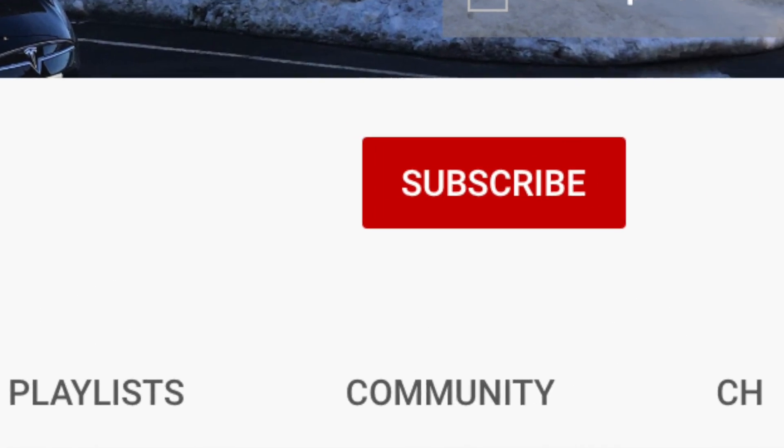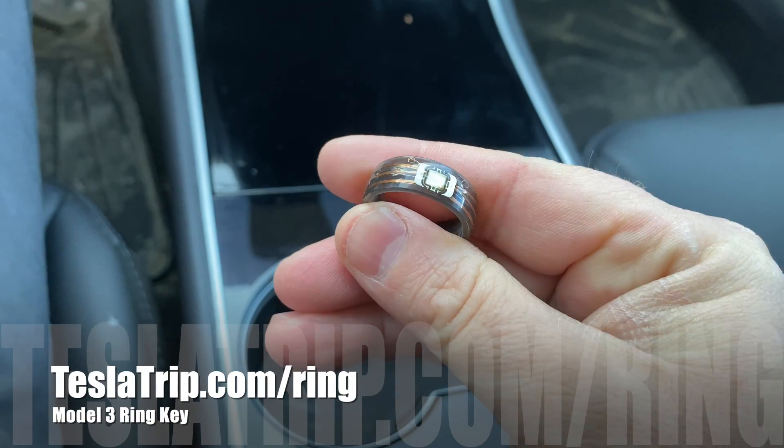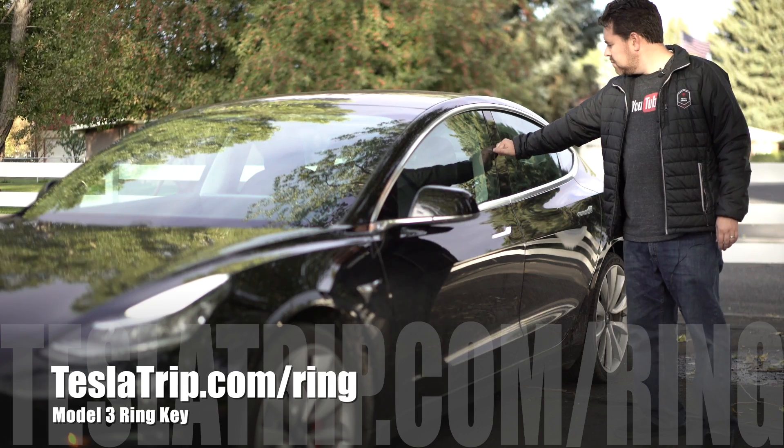Thank you guys so much for watching. If you have any comments or questions, please post them below. Don't forget to hit the like button, subscribe if you haven't, and you can follow me on Twitter — I'm at WalkingCrow. We'll see you guys next time with some Tesla news that's not just mine. Thanks! Bye! This has been a Two Smart Guys production.